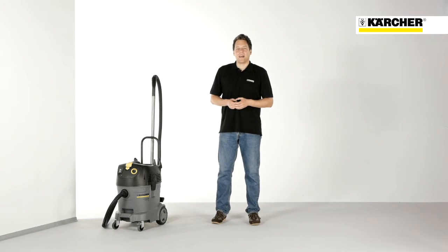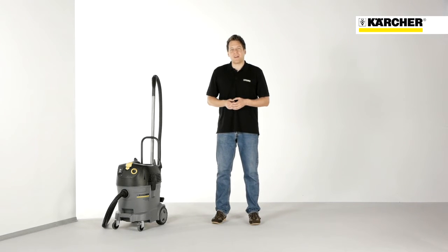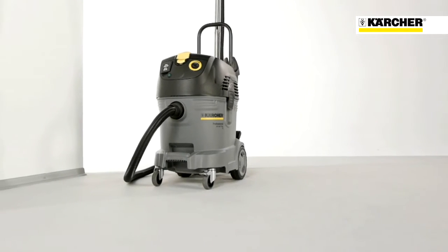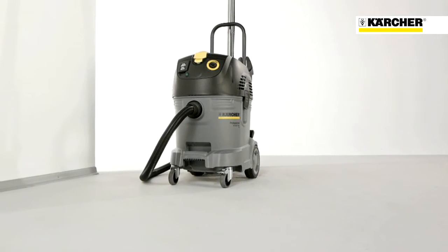Hello, my name is Stefan Waldig. I'm the product manager for professional wet and dry vacuum cleaners. Today I would like to present you our top class vacuum cleaners, the TAKT range. These vacuum cleaners are designed for demanding users who have to cope with big amounts of fine dust, for example when working in the construction sector.